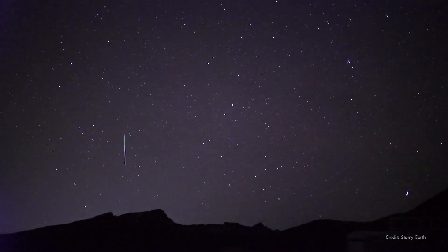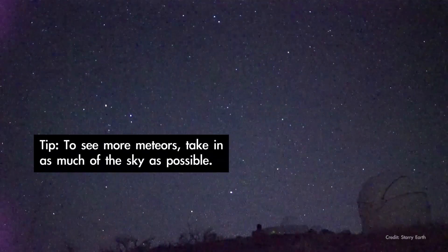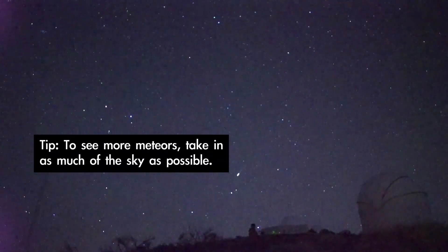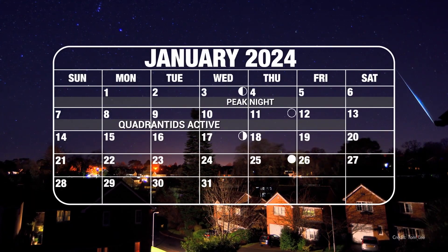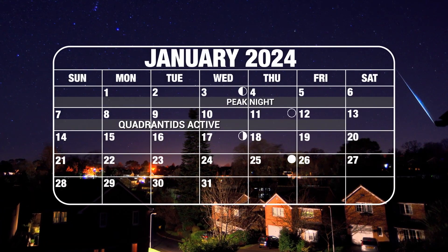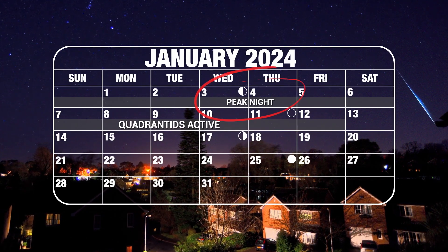If viewing from a dark sky location, you may see 20 to 25 meteors per hour at the peak. You can catch a few meteors in the few days before or after as well. In fact, the shower is active through around January 12th, so you might catch a fireball in the week after the peak when the moon has moved out of the pre-dawn sky.